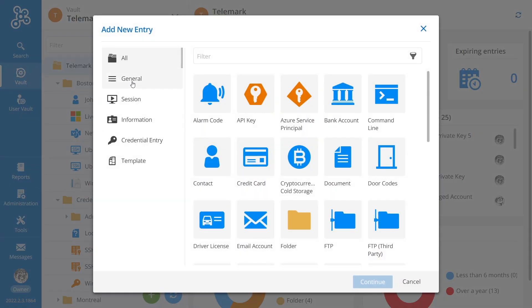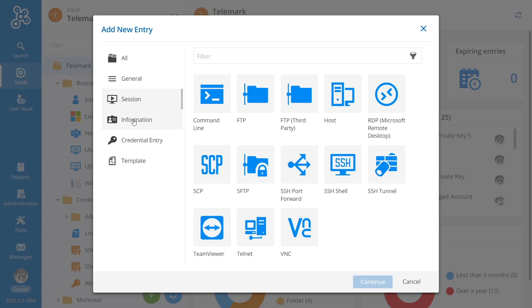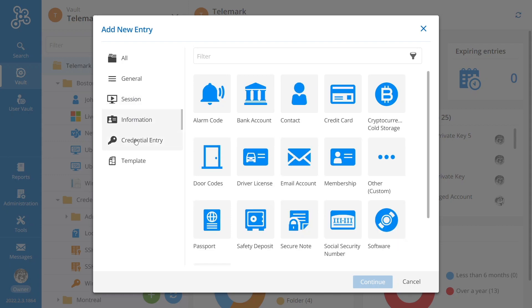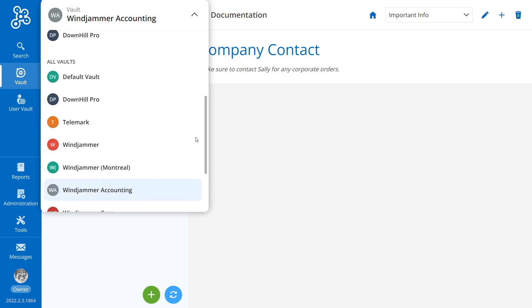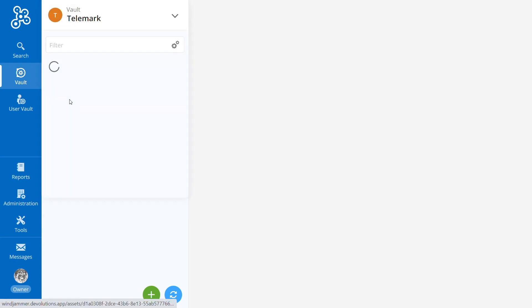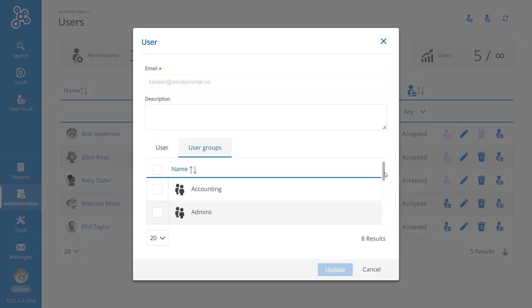We offer various entry types to store sensitive information like website passwords, remote session credentials, secure documents, credit cards, software licenses, and much more. Entries can be easily organized and shared amongst team members. With our multi-vault system, users can be individually granted permissions and roles, but can also be members of user groups with predefined roles and permissions.